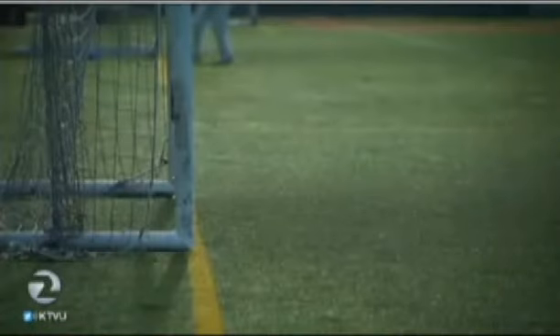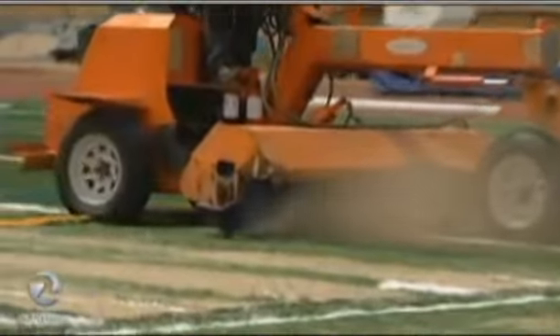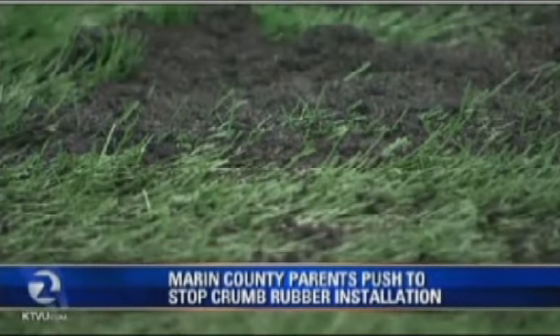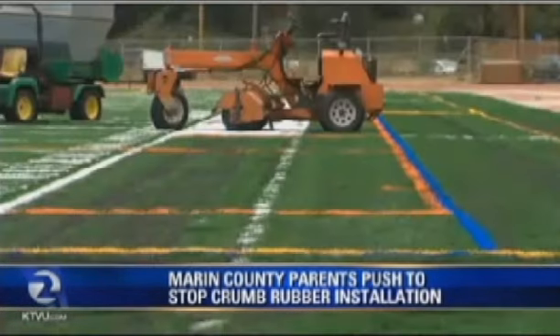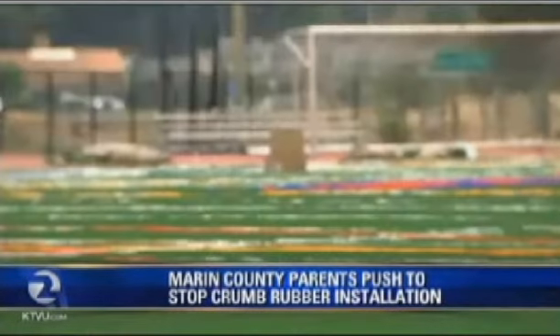We were recently out in Marin County at Tam High — they put a stop to the field out there. As part of your bill, you want all school districts to stop putting in these fields until this study is complete? Well, that was my original goal — to have a moratorium until the study was complete — but the industry spent two hundred and fifty thousand dollars lobbying the bill, and I had to take that out before the bill would move because they were fighting so hard. They didn't want a moratorium.